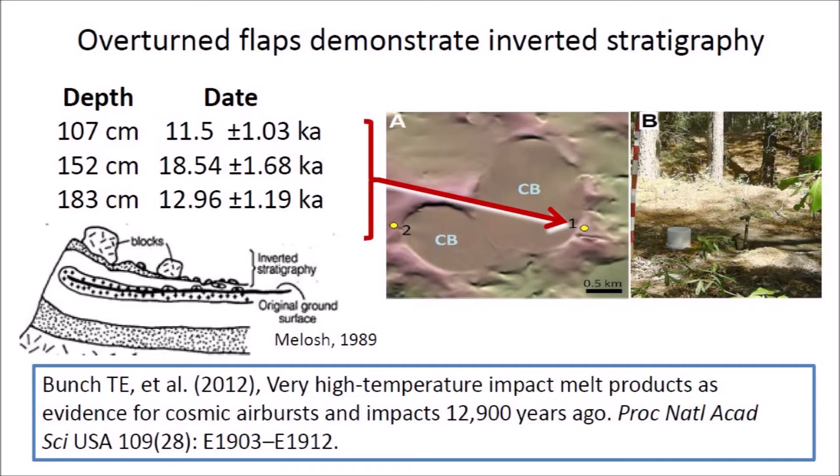In 2012, Ted Bunch and 17 co-authors were looking for evidence of a cosmic airburst or impact 12,900 years ago. In the rim of a Carolina Bay near Blackville, South Carolina, they took samples for optically stimulated luminescence at 107, 152, and 183 centimeters below the surface. The layer at 107 centimeters had an age of 11.5 thousand years. The layer at 152 centimeters had a date of 18.5 thousand years, and the layer at 183 centimeters had a date of 12.96 thousand years. This inverted stratigraphy is expected for the rim of an impact structure, as illustrated in the book Impact Cratering by Professor Milosz. The layer at 183 centimeters corresponds to the original ground surface at the time of the emplacement of the Carolina Bays, and the date of 12.96 thousand years correlates with the onset of the Younger Dryas impact event.